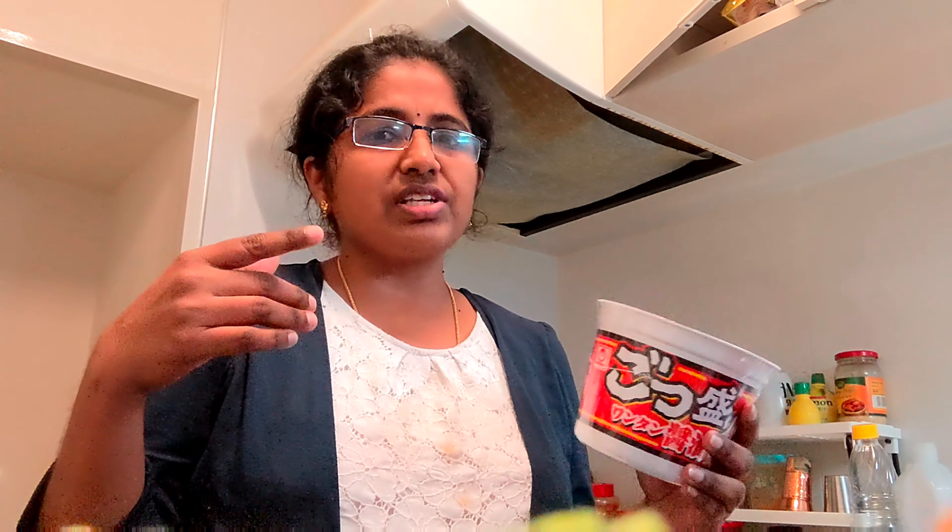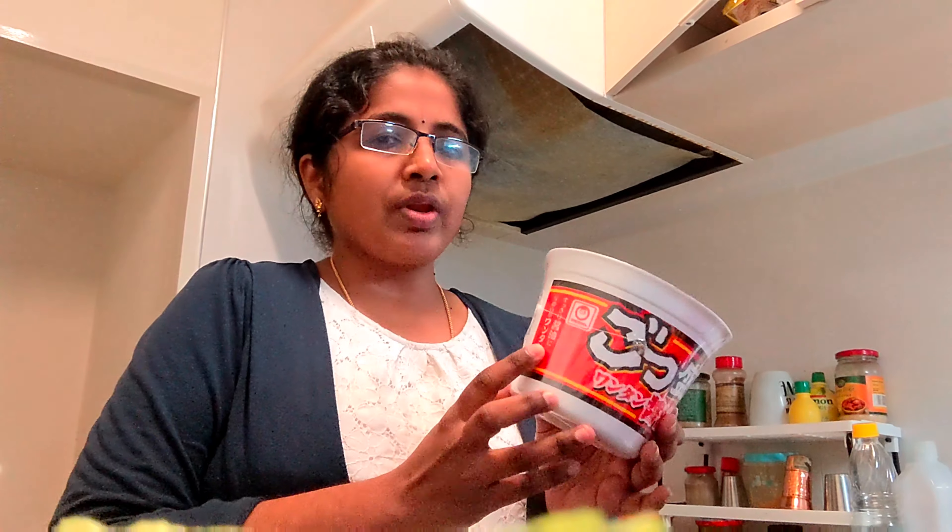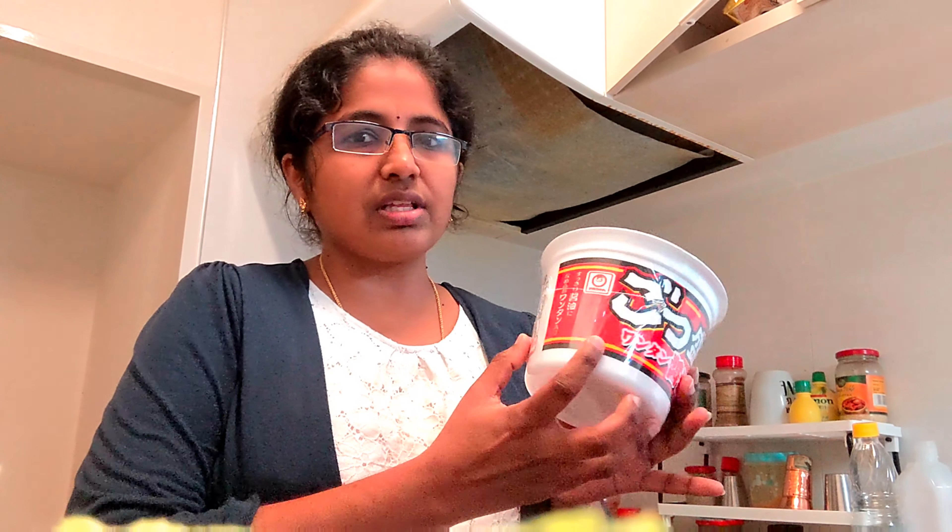For instant food, we have to use a pot of hot water. We have to use our noodles with hot water. We have to use cup noodles in Japan.